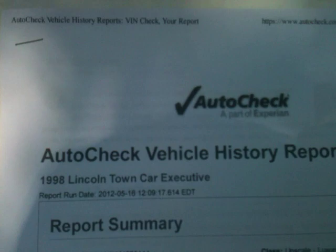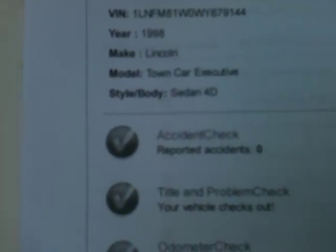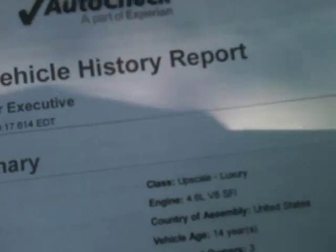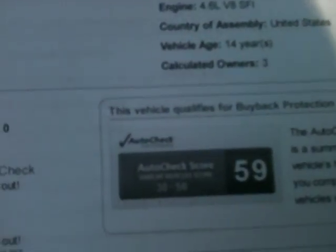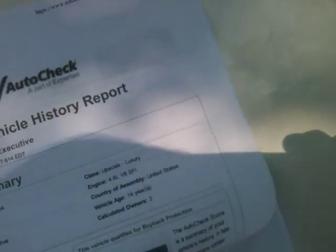Let me show you — here's the AutoCheck right here. No accidents. The score is perfect. From a range of 30 to 56, it actually scores a 59, so it scores out perfect on the AutoCheck.